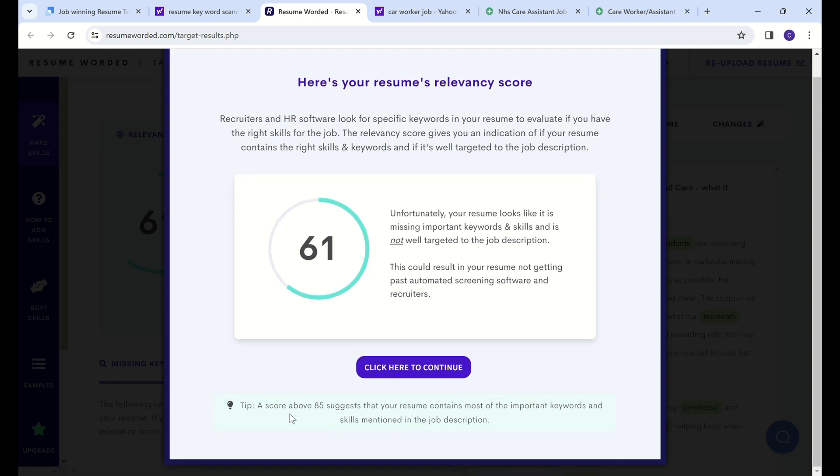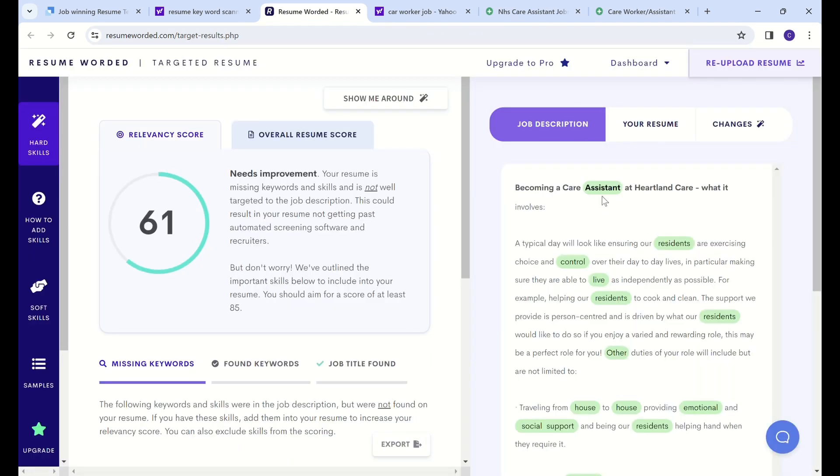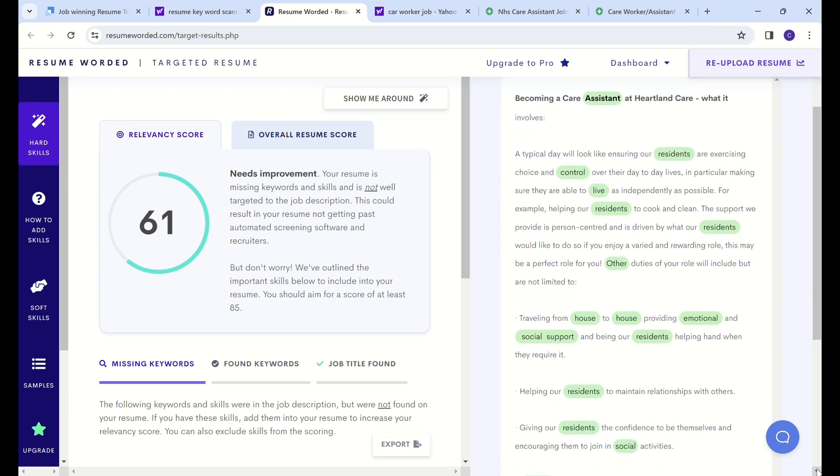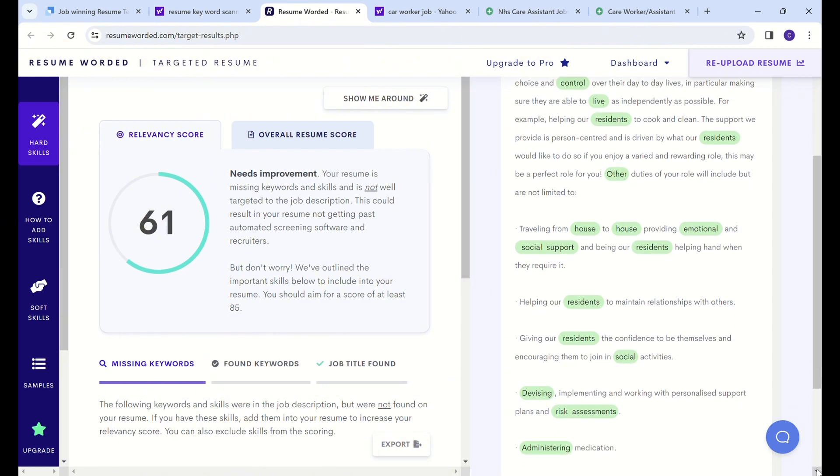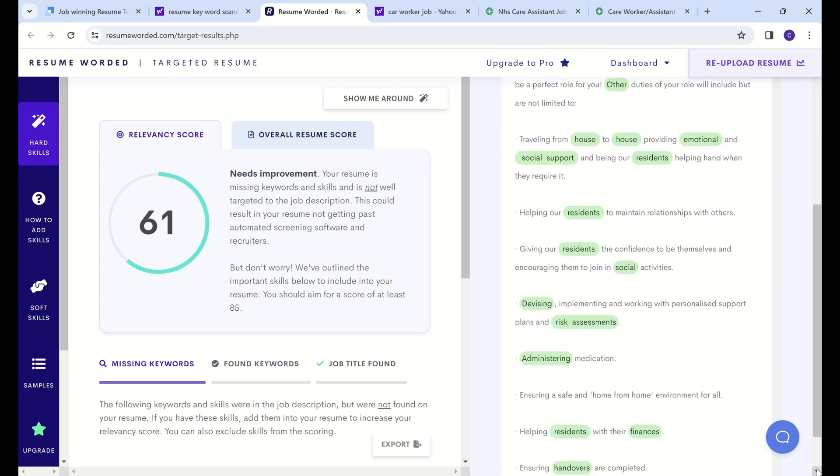So we click to continue and get a full analysis of how our resume has performed. It shows 61, and it shows you the missing keywords, the found keywords, and whether the job title was found. It also highlights the keywords that are expected to be in your resume. And if you scroll down, this is the job description and the major keywords that an ATS system will scan to find out whether you have those keywords in your CV.